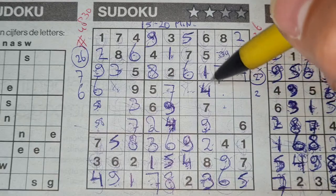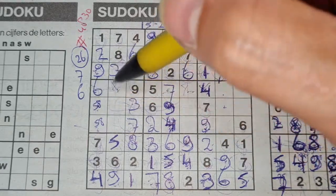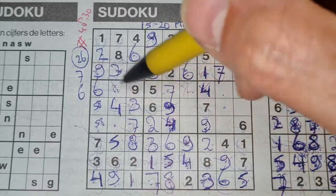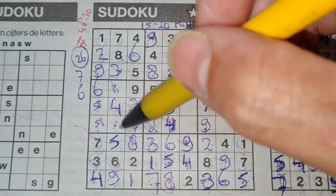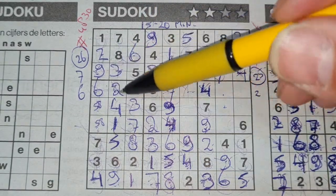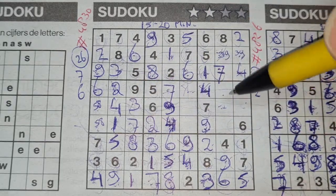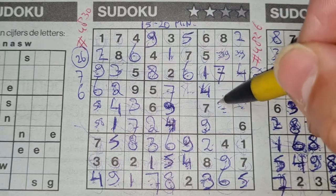Four in this row, four in that row — so the middle row's only place left for four should be there. Two numbers left in this big square: one and two. We have a two in this row, so no two there — two should be here and one goes down. Two in this row, two in that row — so the middle row has only two places left: here or there. We see a two in the last column, so no two there — two should be there.